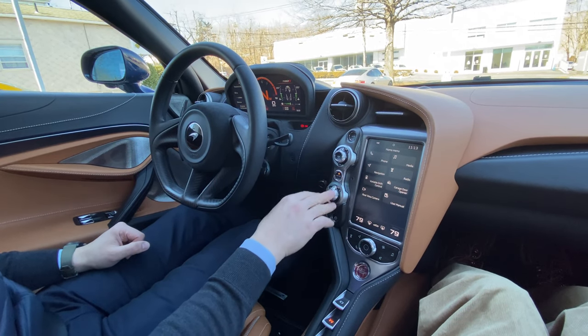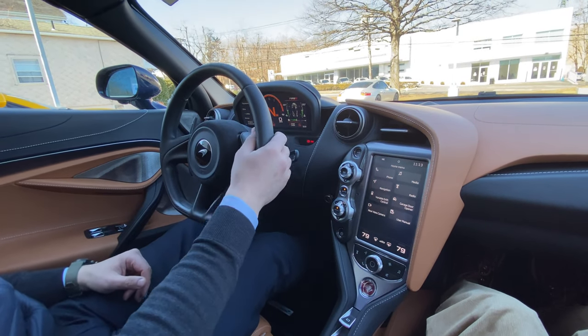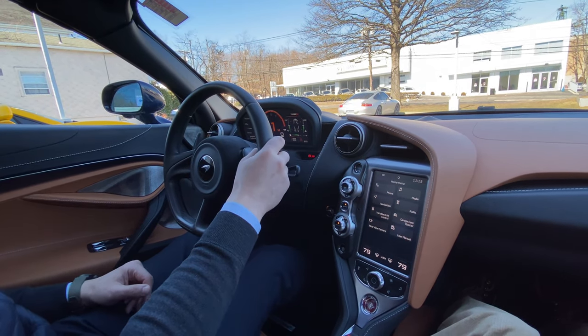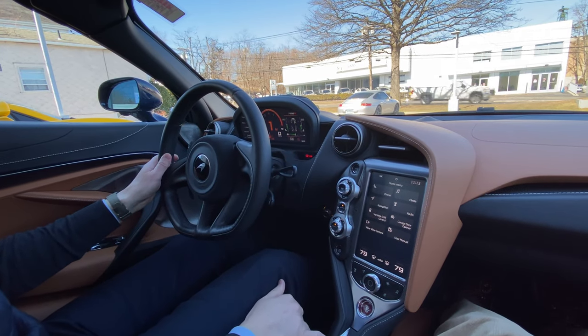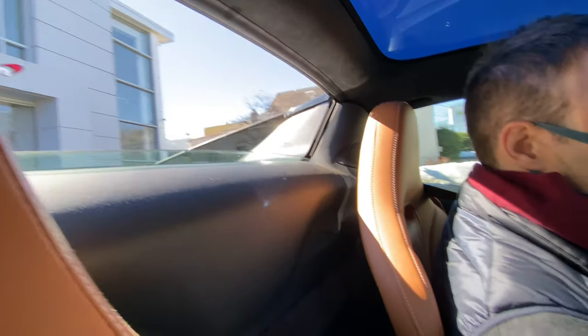Sport is kind of my sweet spot, so I'll start with sport and manual — it just gives you a nice feel of a supercar. Here we go, first gear — we're in the drive. And we have our rear window open so we can hear the exhaust.